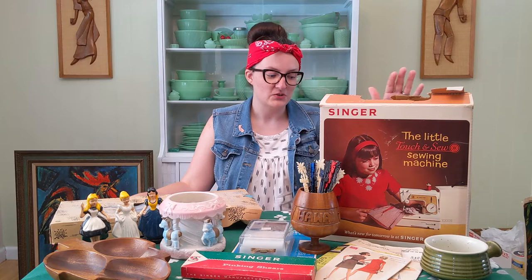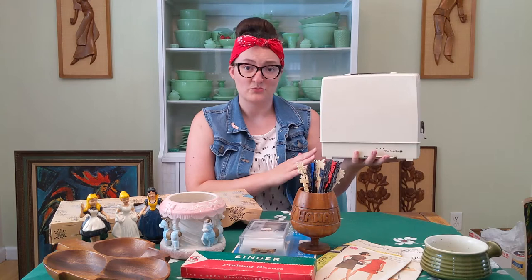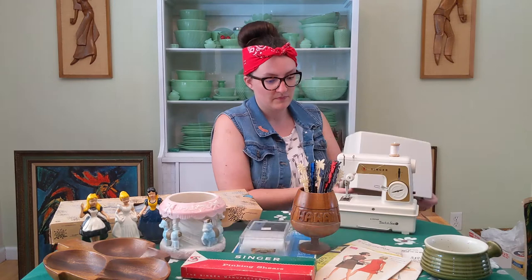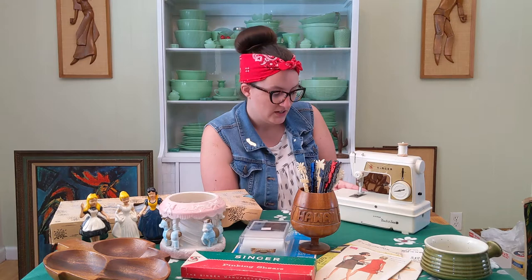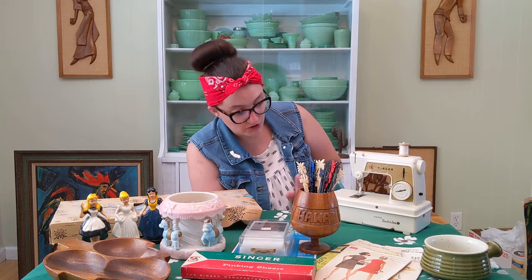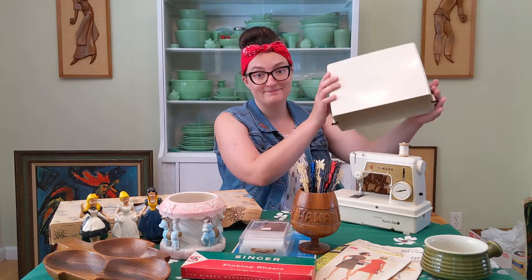Let's start with this big item over here. This is the Little Touch and Sew sewing machine from Singer. And it is actually a sewing machine — just a small version for kids. It does come with its own really nice little carrying case and there are some more accessories that go with it in its box. Here we have our little Singer sewing machine. It is very tiny and cute and even has a little spool of thread still threaded through it. I have not tried to test this. I don't know if it's in working order or not. This is just a fun little piece, and the fact that it has the original box makes it even cooler.